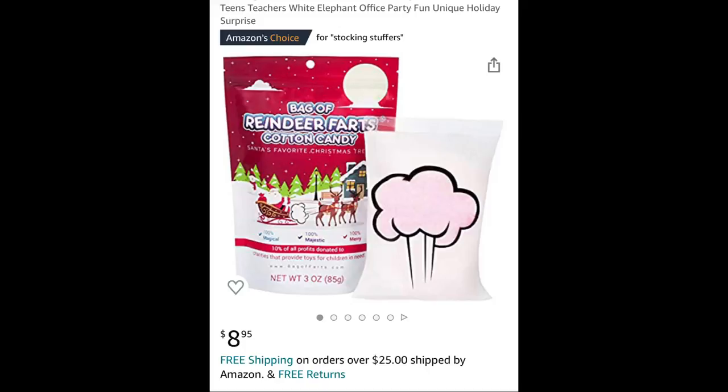These next things are $9 if you round it up, and they honestly just look so cool. They're reindeer farts — if you don't know, that's just cotton candy. They are $9 cheap for a bag of cotton candy. You can put it in your friend's stocking and maybe they'll think it's actually pink rainbow reindeer farts.